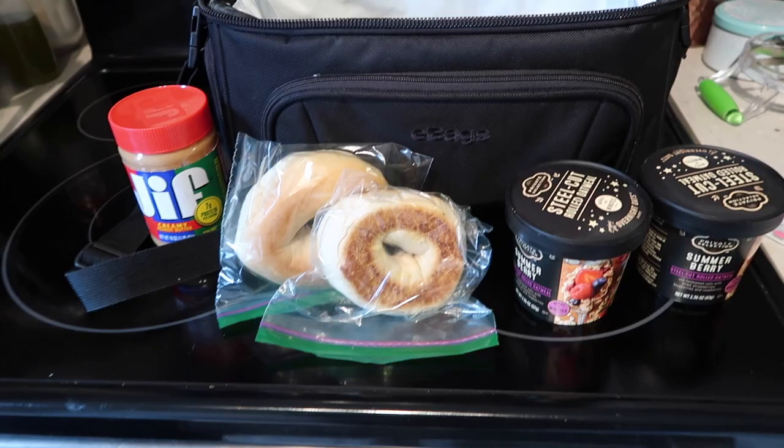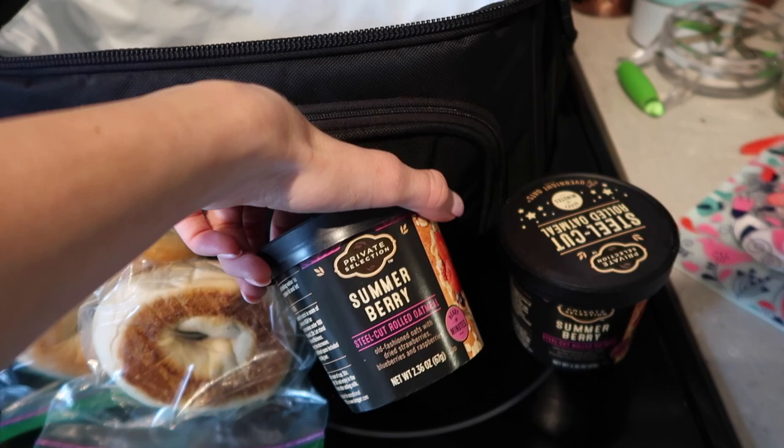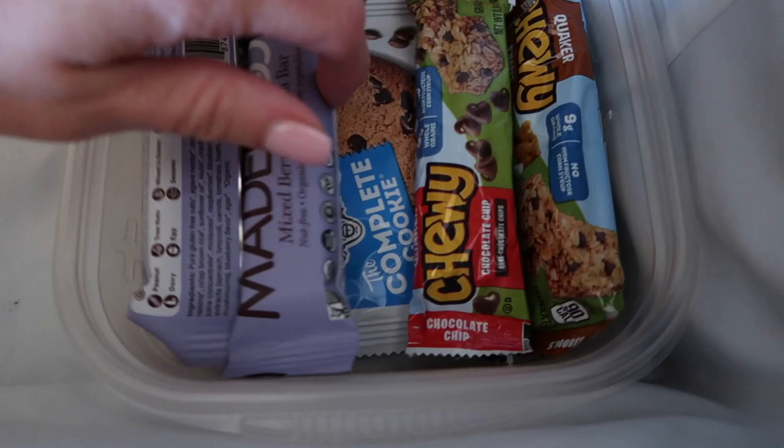I have also meal prepped just in case I do get called for a trip tonight. Some snacks that I always bring with me on every trip are a jar of peanut butter, some bagels, some instant oatmeal that I can usually make for breakfast, and some granola bars and a protein cookie.